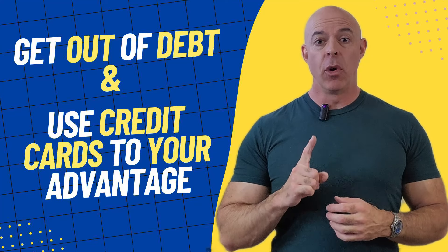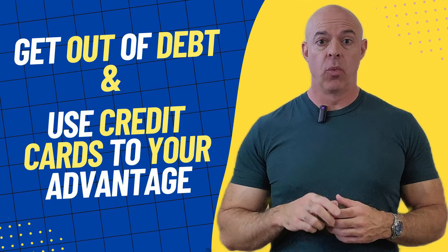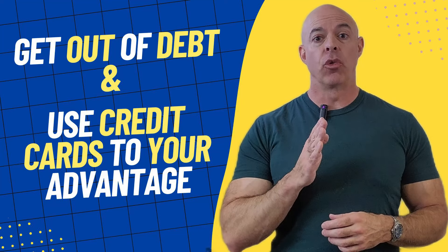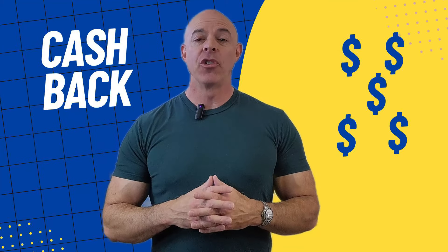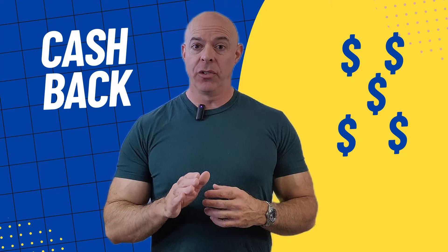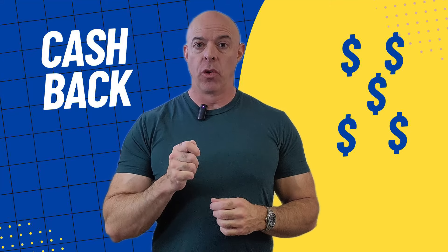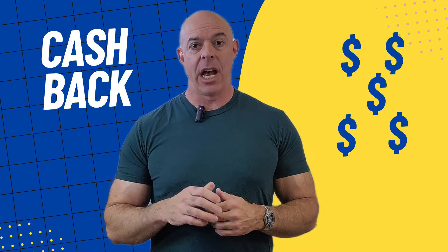I spent over $1 million on credit cards in just one year. Let my experience help you get out of debt and use credit cards to your advantage. How would you like to earn hundreds or thousands of dollars in cash back every month? People are doing it all the time. You have to know the right hacks to get the maximum amount of cash back.